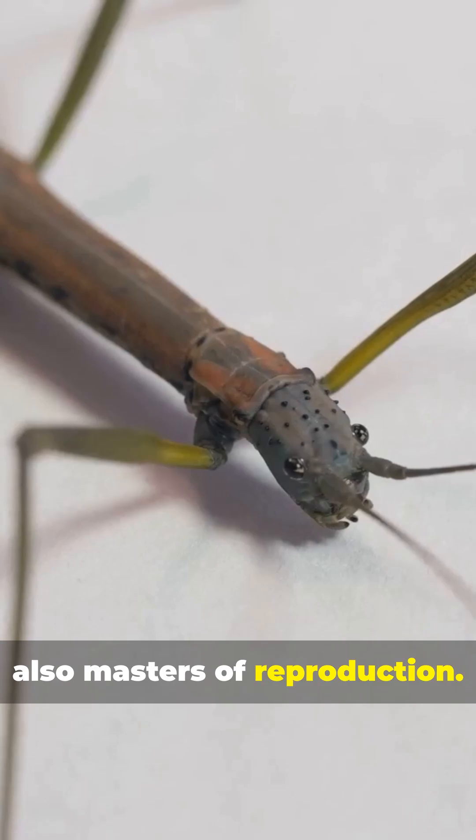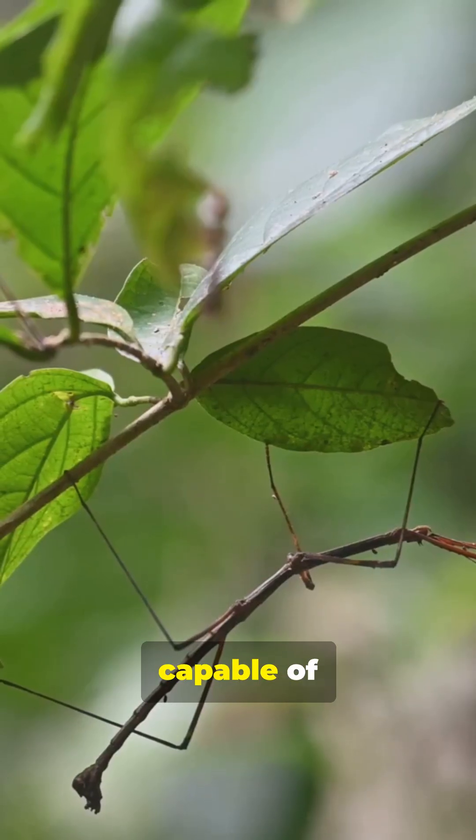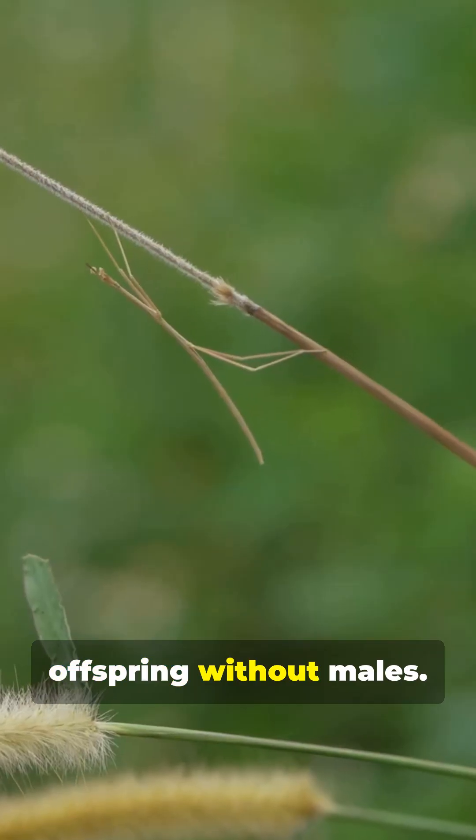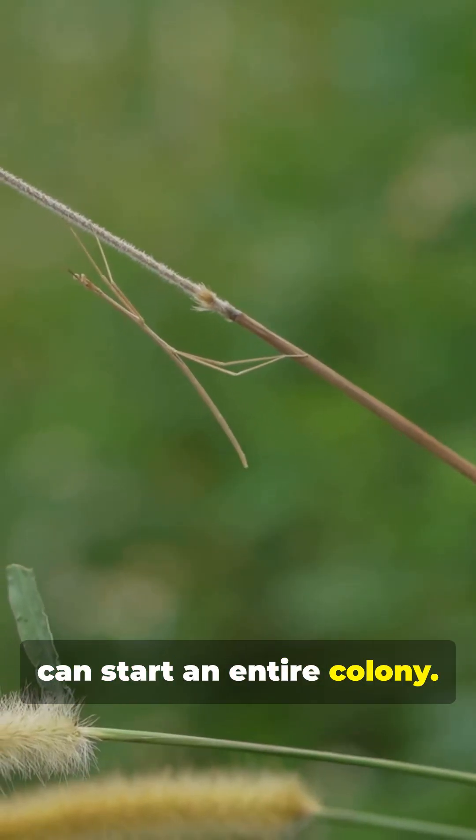Stick insects are also masters of reproduction. Some species are capable of parthenogenesis — females can produce offspring without males. One female alone can start an entire colony.